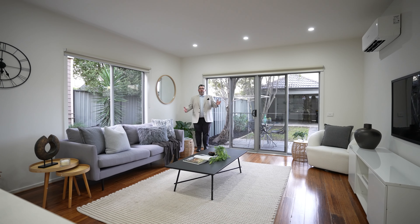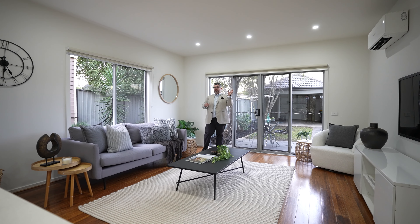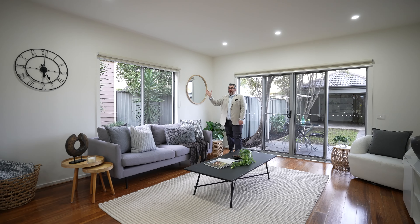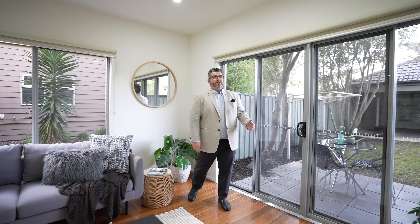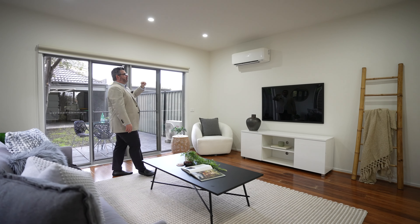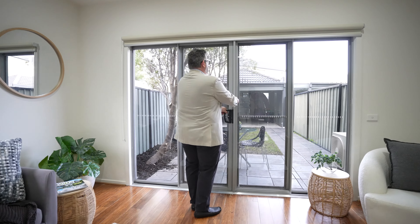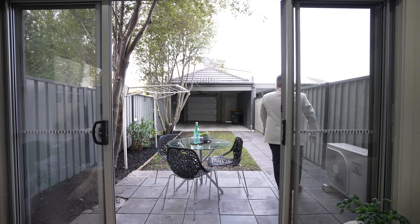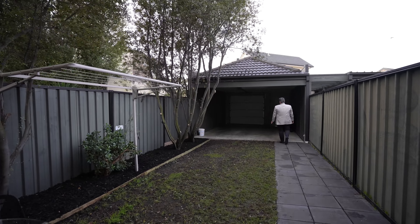And then over to this side you've got your European laundry — all your tap fittings are ready to go to fit your washer and dryer, whether you're wanting a top loader or front loader. And then through to your very spacious and light-filled lounge zone, entertaining zone, living zone, where you're probably going to spend most of your time. Lots of natural light because this one's on one of the corners, which is rare. We are fitted with a Mitsubishi split system heating and cooling — I've had it on for 15 minutes and it has heated this whole place.